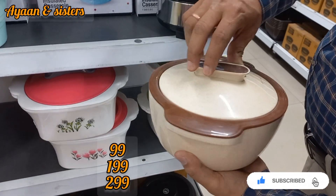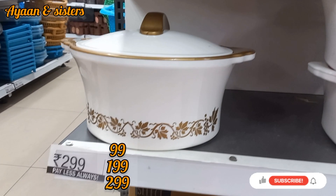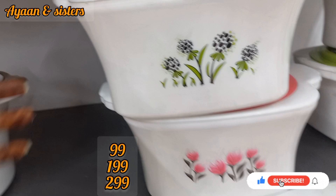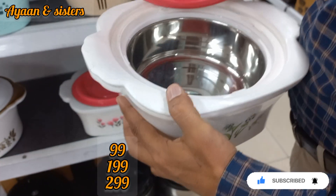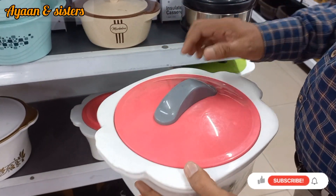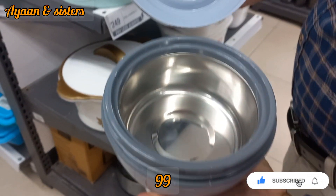Here you can see sizes at 99, 199, and 299 rupees. This is how big the 299-rupee one is. The pink and green casserole is available for 199 rupees. There are many new varieties and new offers in the casserole section. This lunch box you can get for 99 rupees, in many colors and varieties.